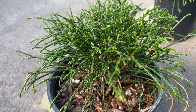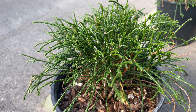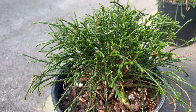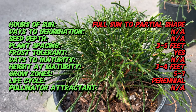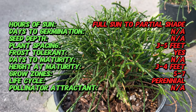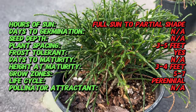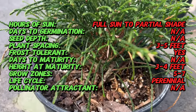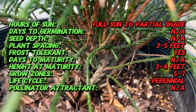Welcome back to Terra Matter Gardens. Today we're embarking on a journey into the captivating realm of Whipcord Western Red Cedar, a unique and graceful evergreen that adds cascading elegance to your landscape. Hailing from the verdant forests of North America, Whipcord Western Red Cedar belongs to the majestic Thuja species, and is a testament to the rich botanical diversity found in the Pacific Northwest.